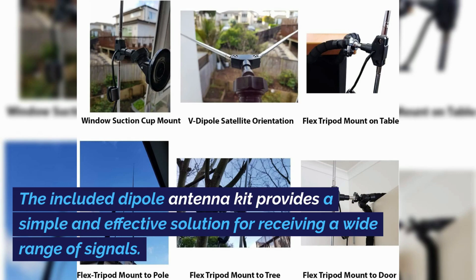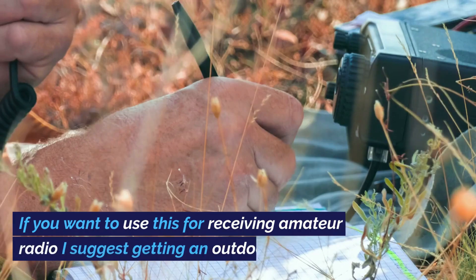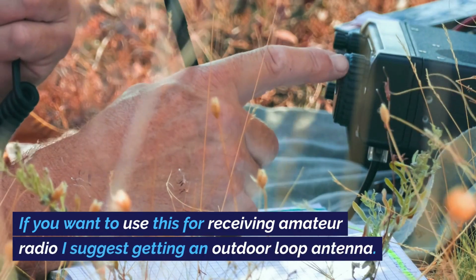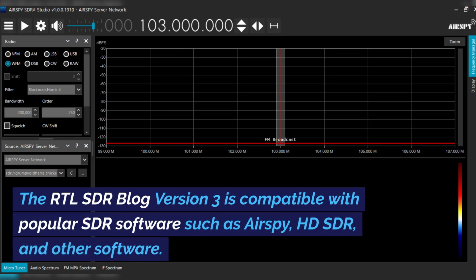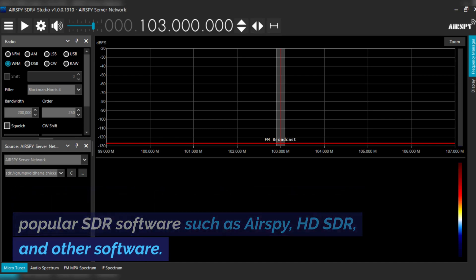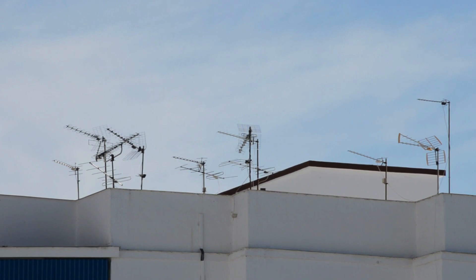The included dipole antenna kit provides a simple and effective solution for receiving a wide range of signals. If you want to use this for receiving amateur radio, I suggest getting an outdoor loop antenna. The RTL SDR Blog Version 3 is compatible with popular SDR software such as AirSpy, HD-SDR, and other software. This SDR is perfect for exploring, monitoring, and decoding various radio signals like FM, VHF, UHF, and even digital modes like ADS-B and DVB-T.